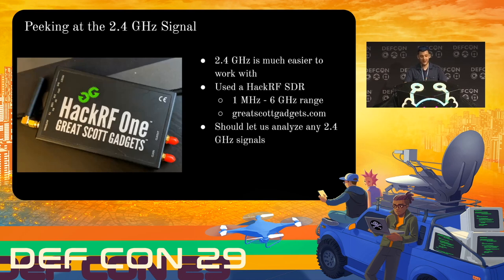Which brings us to the 2.4 gigahertz signal. 2.4 gigahertz — which is what Bluetooth and Wi-Fi all work at — is much, much easier to broadcast at. You can just use regular off-the-shelf equipment to sniff it. In this case I used a HackRF, which is an SDR that goes from 1 megahertz to 6 gigahertz — tremendous range. They're made by Great Scott Gadgets — great company, great tool. This should be more than enough to let us sniff that 2.4 gigahertz control signal. So that's exactly what I did.